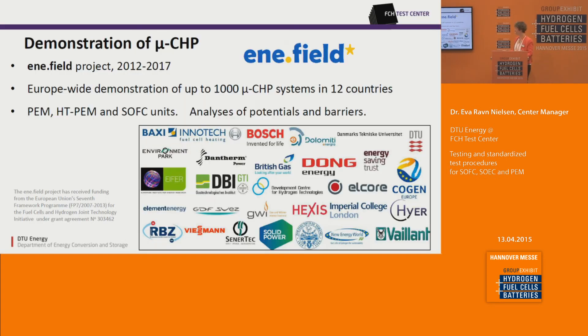Other projects we are involved in include demonstration projects. One is the ene.field project on micro CHP units demonstrated across Europe in 12 countries. From DTU we are responsible for analysis and reports on the potentials and barriers for bringing this new technology to the mass market. There will also be presentations on the ene.field project here in the technical forum on Wednesday afternoon.